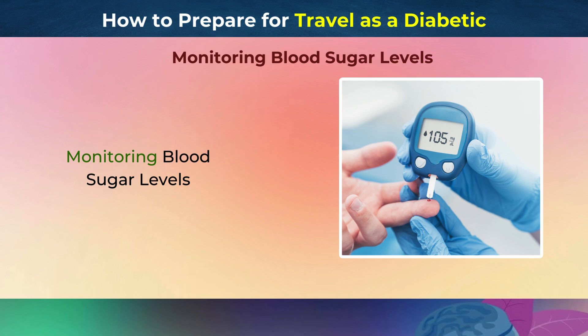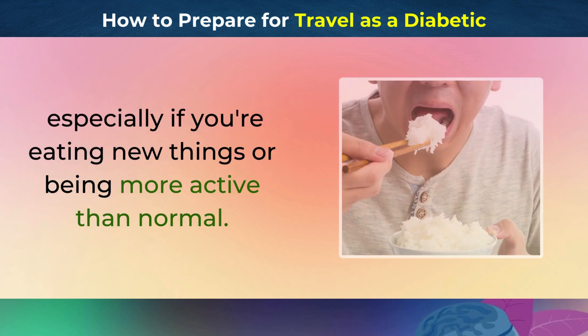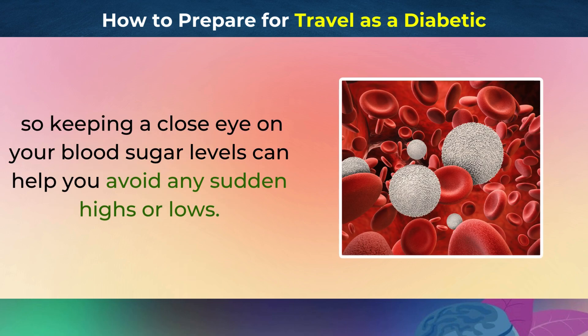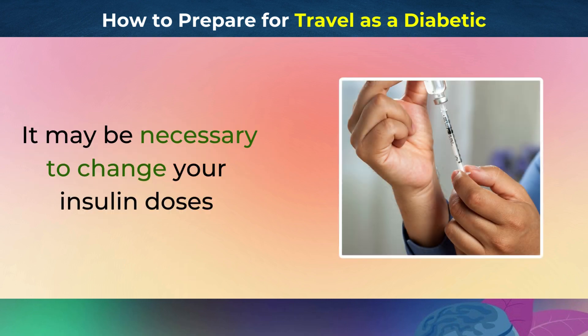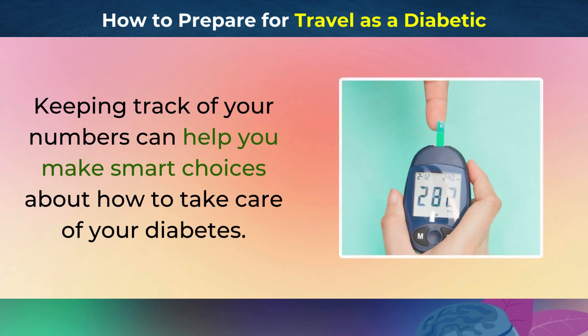Monitoring Blood Sugar Levels. It's important to check your blood sugar often while traveling, especially if you're eating new things or being more active than normal. Traveling can throw off your normal schedule, so keeping a close eye on your blood sugar levels can help you avoid any sudden highs or lows. It may be necessary to change your insulin doses, especially if you are moving between time zones. Keeping track of your numbers can help you make smart choices about how to take care of your diabetes.